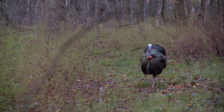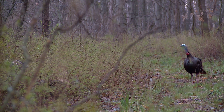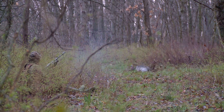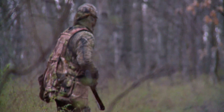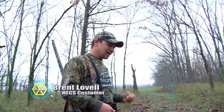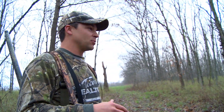Once this turkey is committed, he's coming right down the logging road straight to Brent. This looks too good to be true, yet Hex users experience these things all the time. I couldn't believe Brent got away with all that movement — I was laughing like a little schoolgirl, he was flopping around up there. I wanted to catch him, I didn't want to kill him. He looked like he was going to come up and peck on me. He got within five yards of me.